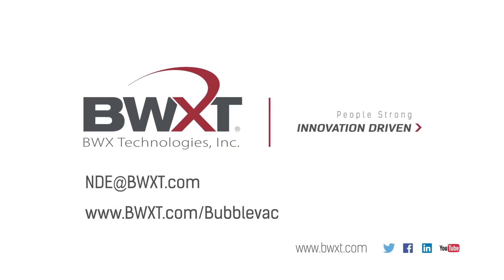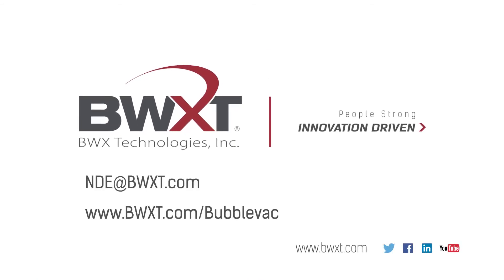For more information, please email us at nde@bwxt.com or visit us on the web at www.bwxt.com/bubblevac.